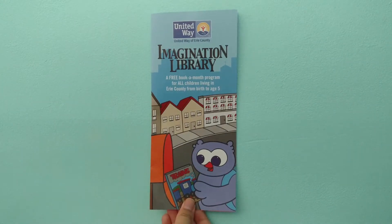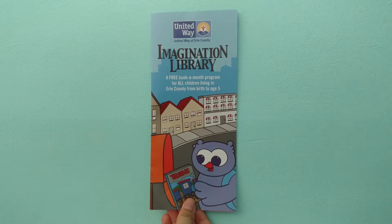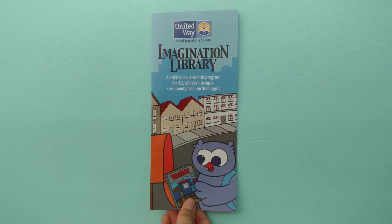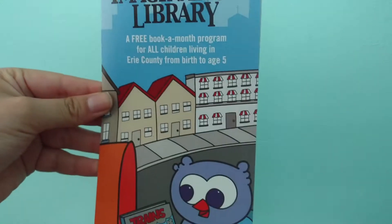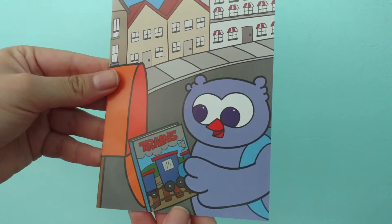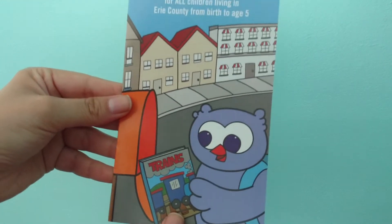Here's the brochure that I did for the United Way Imagination Library Reading Buddies program. This is the front — I designed the whole front all as one picture. There's a little city in the background, and here's the little kid owl getting his book in the mail, because it's a program where kids get free books in the mail.